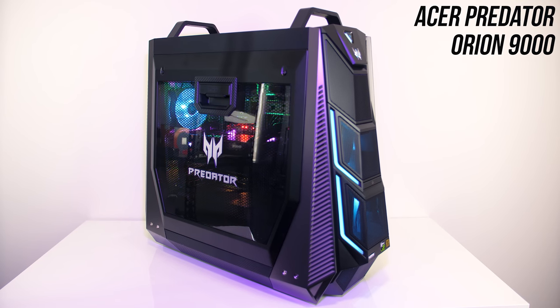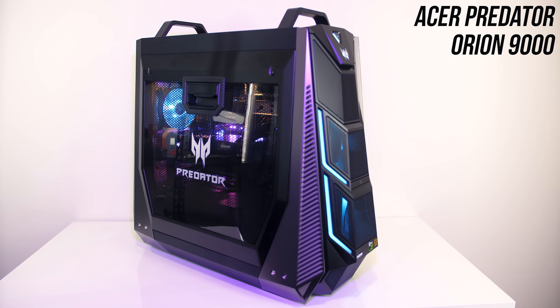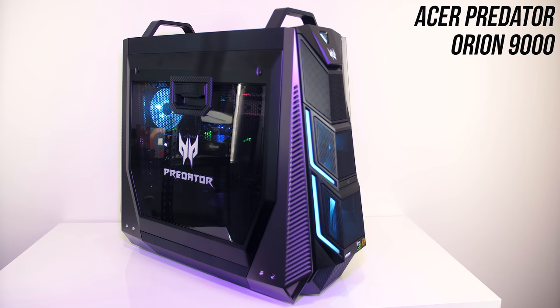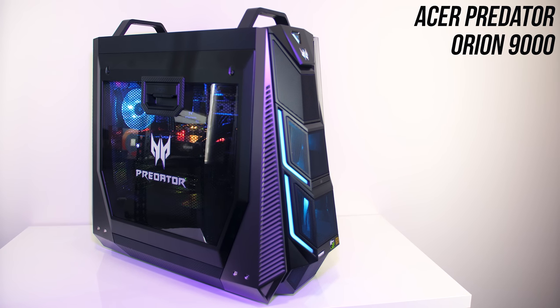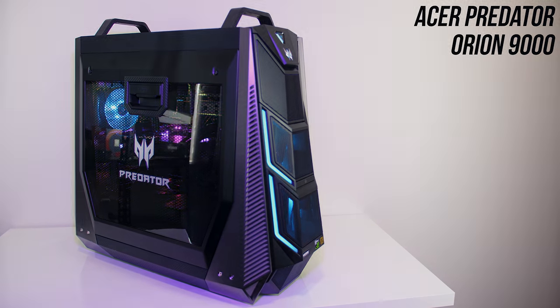The Acer Orion 9000 is a gaming PC with some pretty insane hardware available. In this unit I've got an 18-core CPU and two Nvidia 1080 Ti's in SLI, so let's see what it can do.